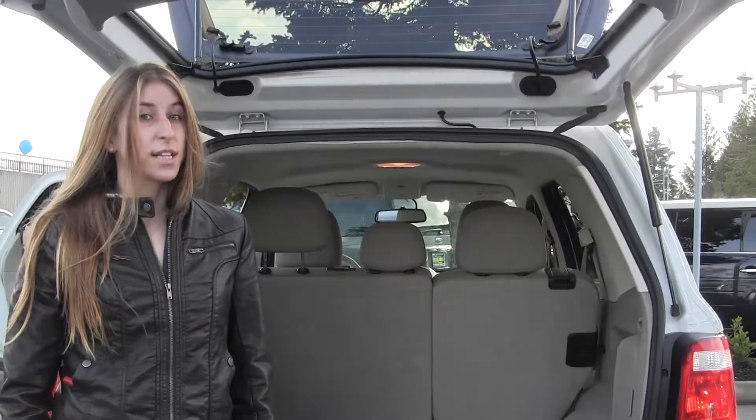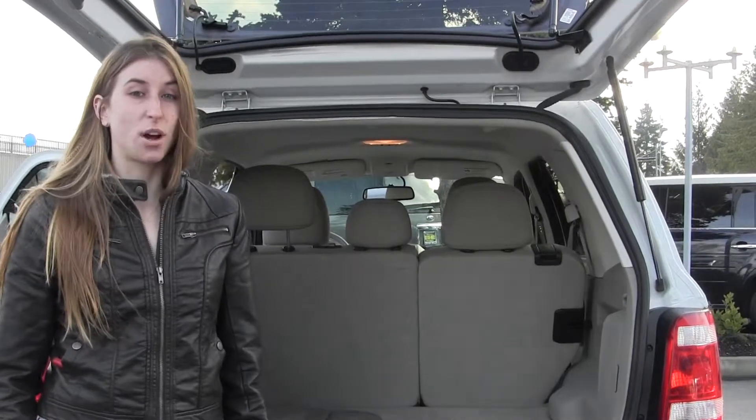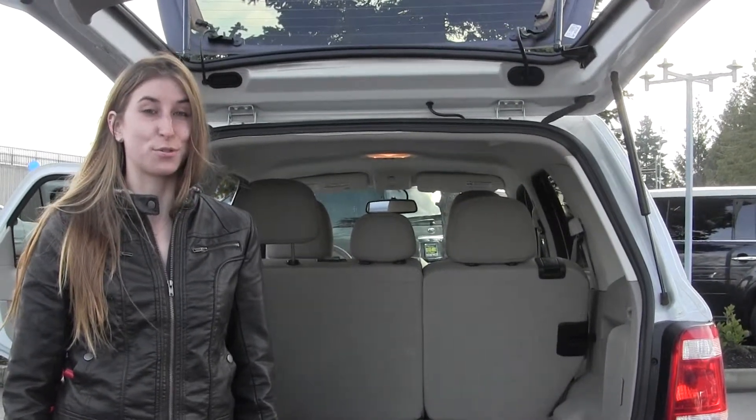All of our inventory here goes through an extensive service and safety inspection and are beautifully detailed so you can purchase with confidence. Give us a call today to set up a test drive with one of our professional sales representatives at 253-475-4151. Thanks for joining us on our virtual tour.